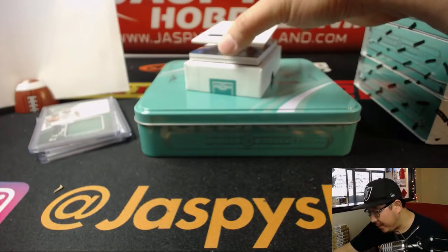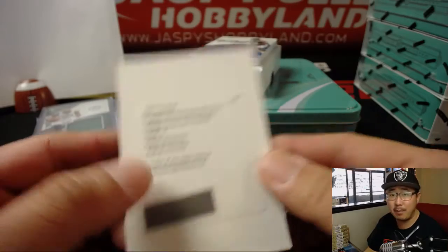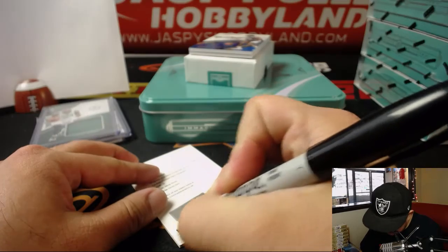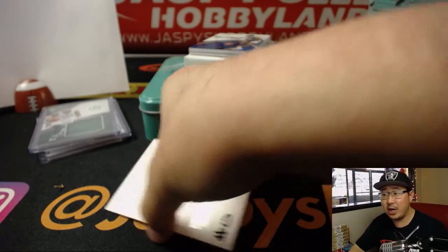And we've got premium patch autographs. You got Nikola Mirotic for number zero. Would that be Bulls edition of Mirotic back then? That's an automatic zero for Jeremy 33.